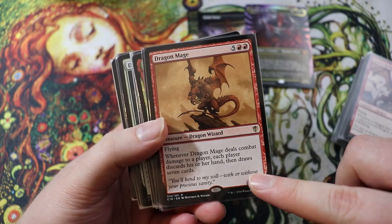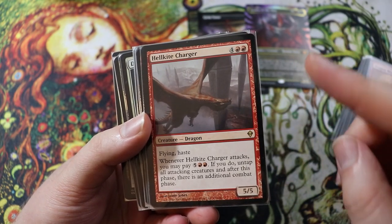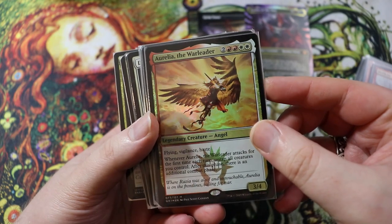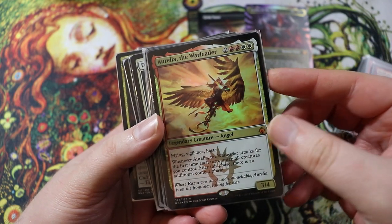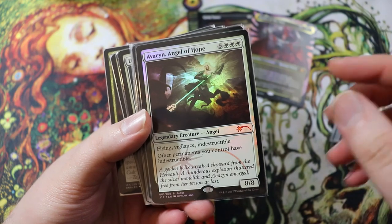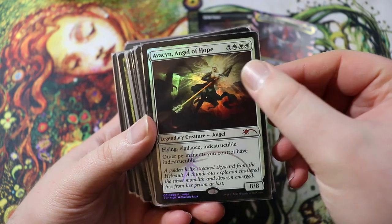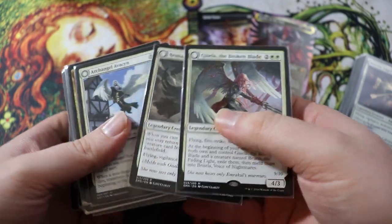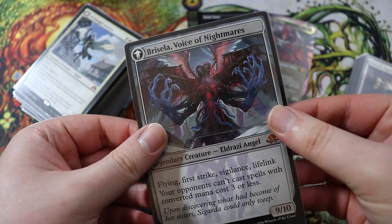Utvara Hellkite creates 6/6 Dragon tokens. Dragon Mage I'm not sure will make the final cut but I like wheeling. Then there's my judge promo alternate art Avacyn — you're playing Kaalia, you have to have Avacyn. She's beautiful. And I have my Gisela and Bruna to live that Brisela meld dream — that Cthulhu angel meld dream. Those two are always auto-includes in any angel deck I make.